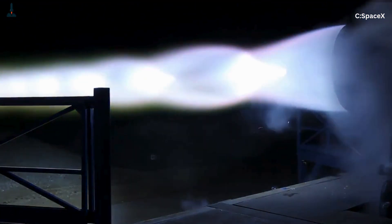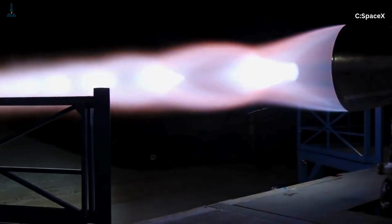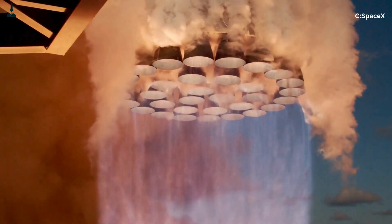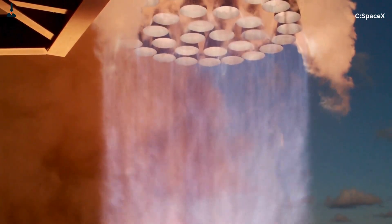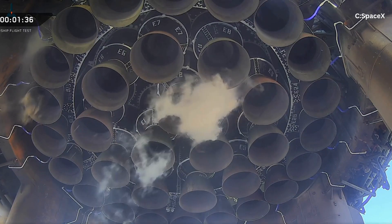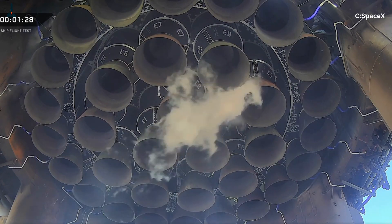What if I told you that the secret to reaching Mars lies in the way SpaceX burns fuel? Because inside that thunderous blue flame is something no other rocket engine on Earth has ever perfected quite like this: the full-flow staged combustion cycle. It's what makes the Raptor not just powerful, but revolutionary. And today, we're going deep inside the heart of this engine to uncover how it bends the laws of thermodynamics, why it nearly melted itself to pieces, and how it's quietly rewriting the future of space travel.